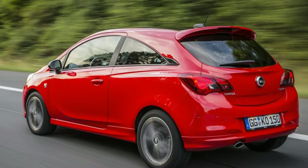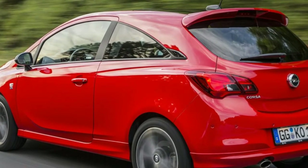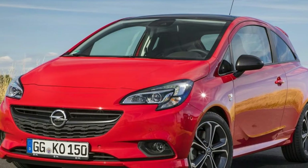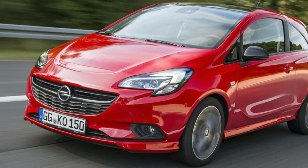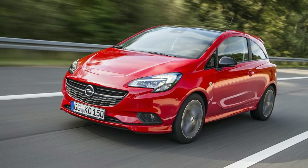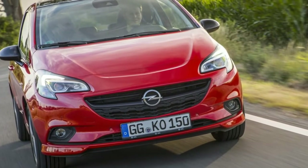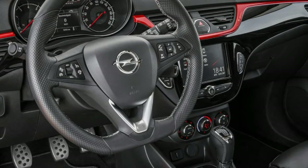Available as a three- or five-door hatchback, the new Kasa S starts at €18,400, which equals approximately $21,575 at current exchange rates. Should you need more interior space, the five-door model begins at €19,085 or about $22,375.